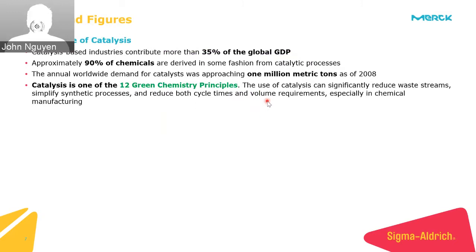Beyond simply looking at the concept of catalysis, we can examine why it's so important for modernity. It plays a large role in economics and in how we produce and manufacture. Most importantly, it is one of the key ways we'll be able to continue sustainability into the future, as it is one of the 12 principles of green chemistry.